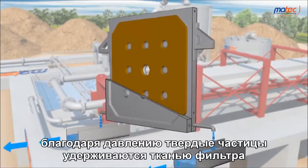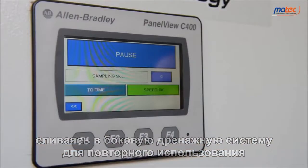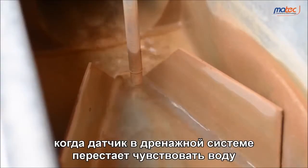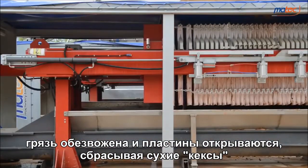Thanks to the pressure, the solid particles are kept by the filtration cloths. The water goes through them and is collected into the side drainage system to be reused. The mud feeding pump stops when the probe in the drainage system does not perceive water anymore, and the plates can be opened to discharge the dry cakes.